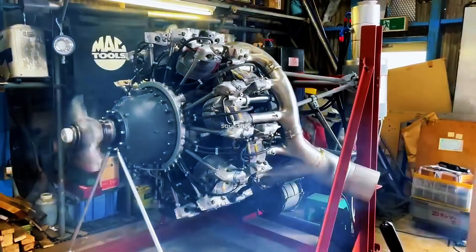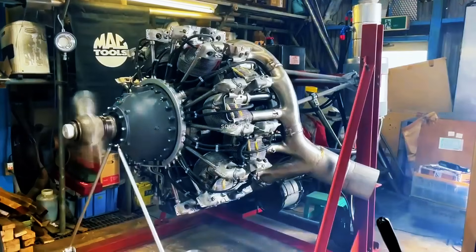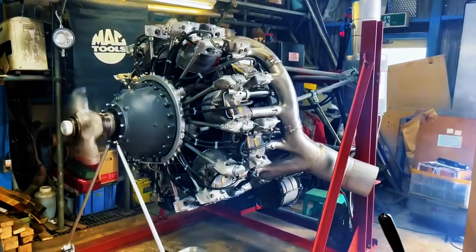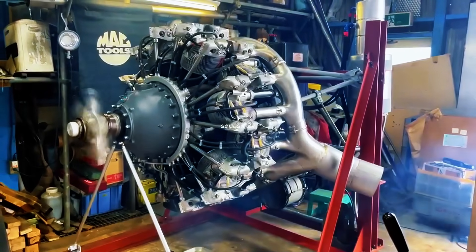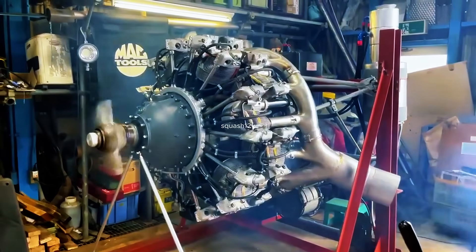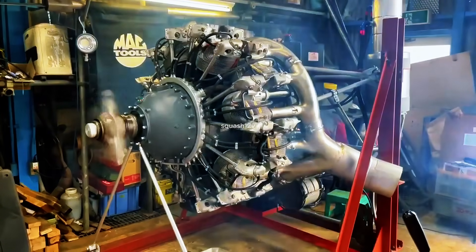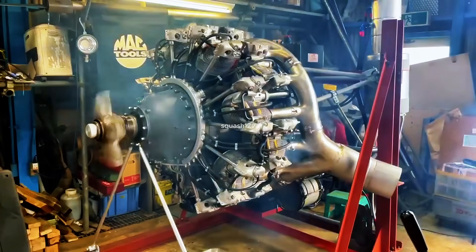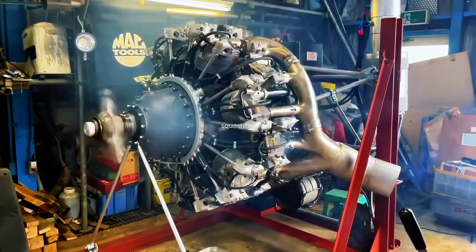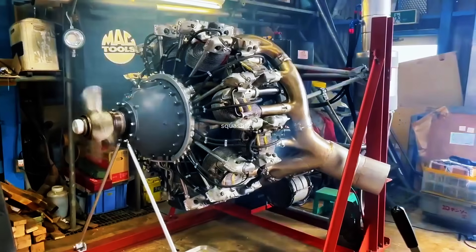The Pratt & Whitney R-1830 Twin Wasp was a legendary 14-cylinder, two-row, air-cooled radial engine, first certificated in 1933. Delivering 800 to 1,200 horsepower, it powered iconic aircraft such as the Douglas DC-3 and many World War II planes. With a displacement of 1,830 cubic inches, it combined efficiency and durability. Over 173,000 units were built, making it one of the most widely produced piston aircraft engines in history.